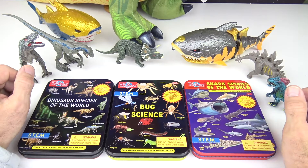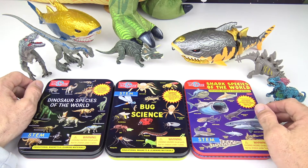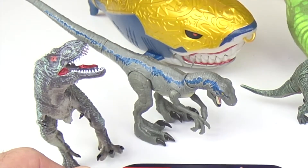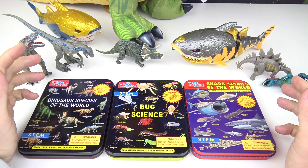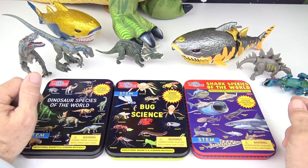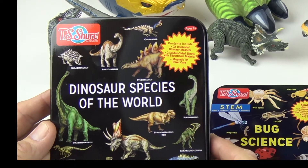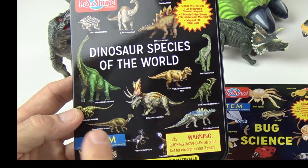Alright kids, today we are going to be exploring some of the coolest creatures that ever roamed this earth and some that still roam this earth. Three of my favorite categories: dinosaurs, bugs, and sharks. So these are tins by TS Shore and they are STEM approved kits.